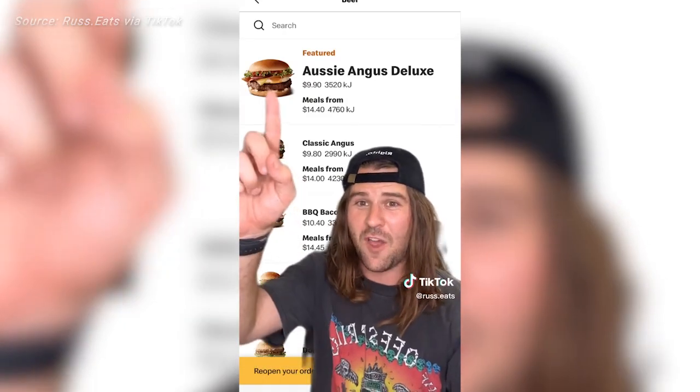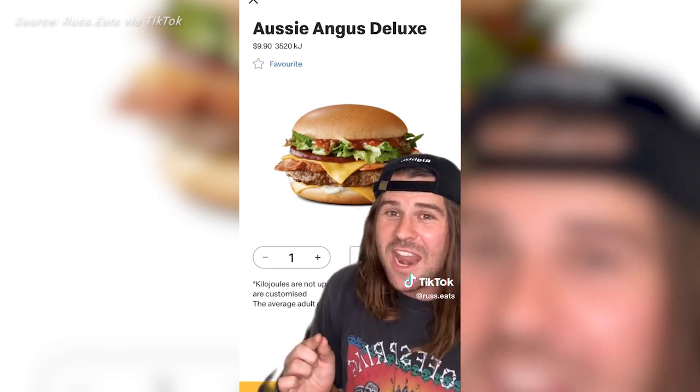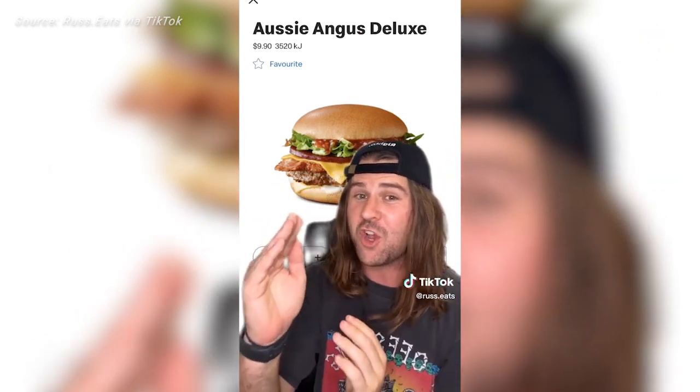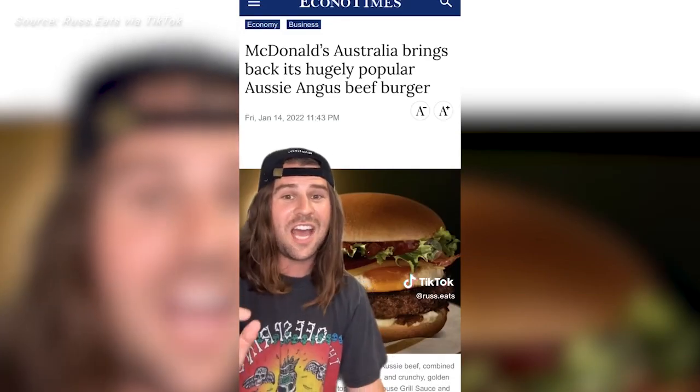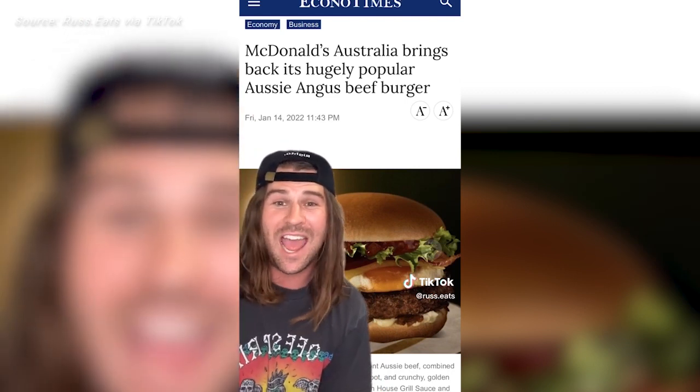I'm going to kick it off with a scandal. The photo on the app shows an egg, right? But when you click into it, the egg is gone and not listed in the ingredients. So they've either forgotten it or there's no egg this year, which is un-Australian if they've removed it. Last year it had an egg, and the Aussie Burger has an egg.